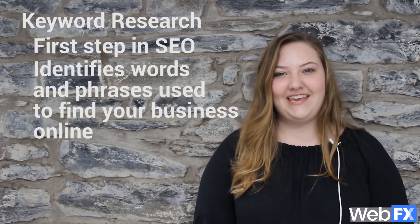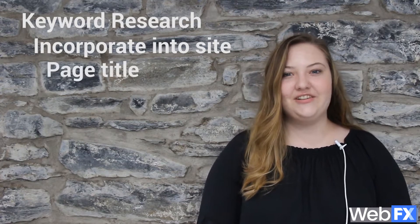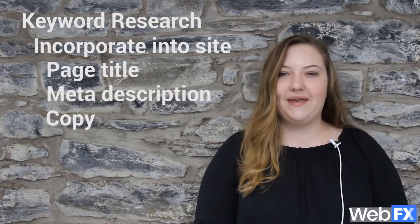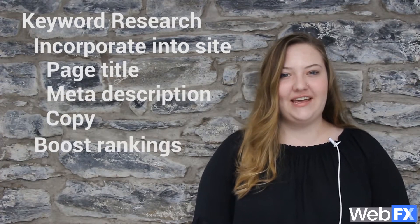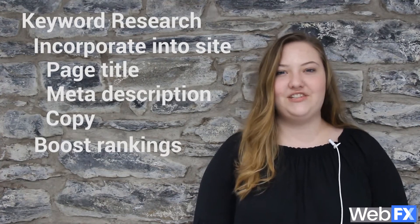Keyword research is the first step to any successful SEO campaign and it helps you identify the keywords and phrases that people search online to find your business. Then you can incorporate those keywords on your website in places like your page titles, meta descriptions, and copy. This will help boost your rankings in search results and ensures that your business shows up in more relevant searches.